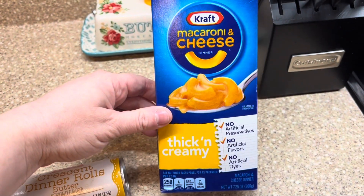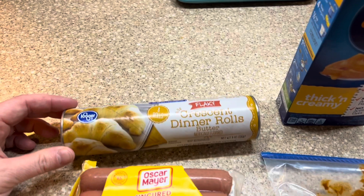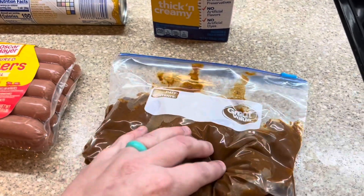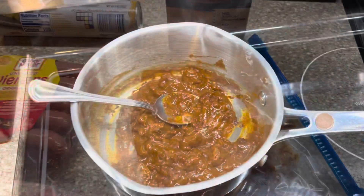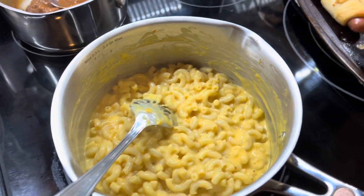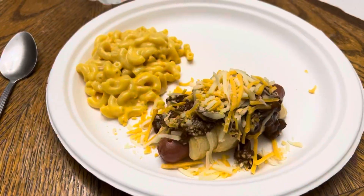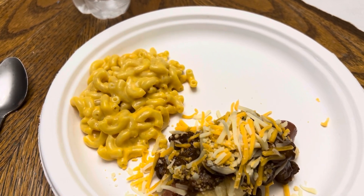We started off the week with some chili dogs. Remember, these are shop-from-home meals. I just pulled what I had from the fridge, freezer, and pantry. We've got some mac and cheese. I pulled the chili and hot dogs from the freezer and let those thaw out. I also had a can of crescent rolls because I didn't have any hot dog buns, so I just made some big pigs in a blanket, cooked those, heated up my chili, made my mac and cheese, topped it with some shredded cheese — super easy and delicious dinner.